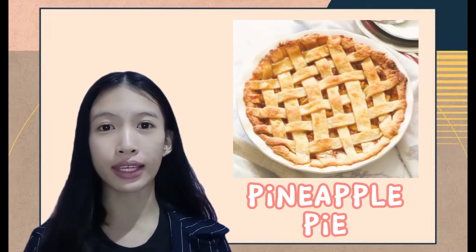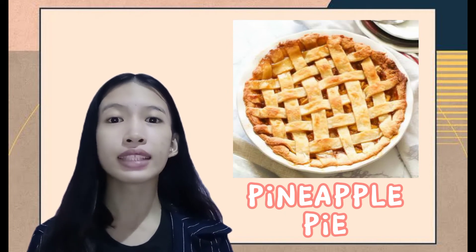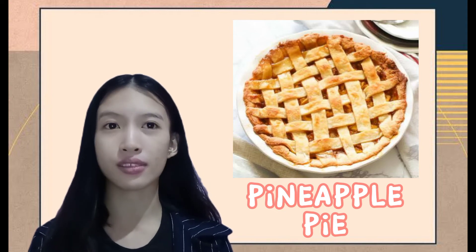The next one is the pineapple pie. It is made of delightfully sweet pineapple filling nestled on the flakiest butter pie crust.